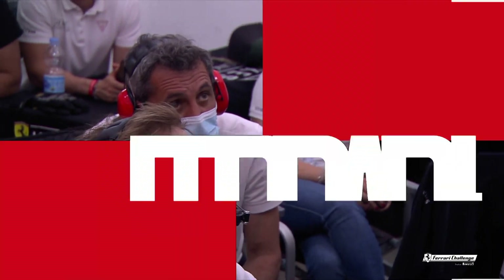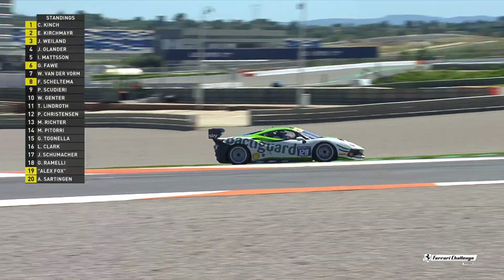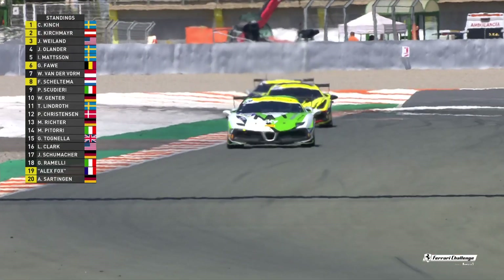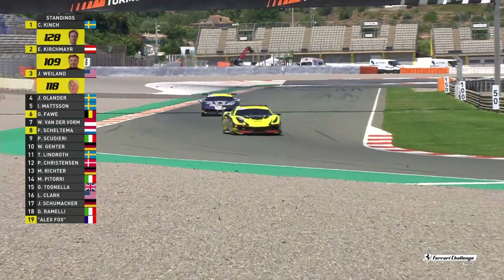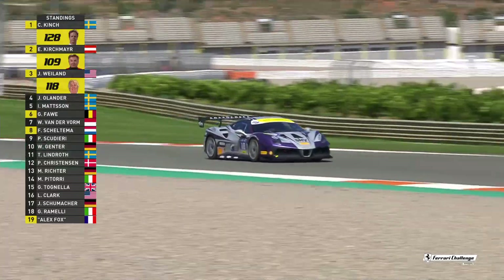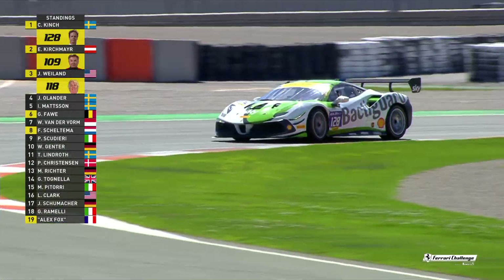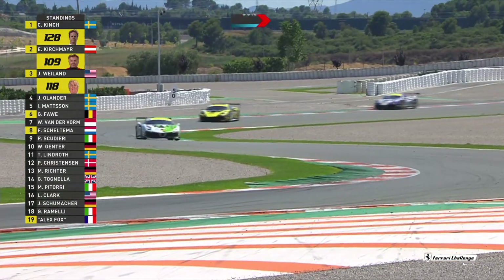Ernst Kirschmeier has just reduced the deficit to Christian Kinch to less than a second. If you want more drama, look no further than this battle. Ernst Kirschmeier is going to go. Christian Kinch, before he got his first win, said 'I have to beat Kirschmeier if I want to have it' — and he did there. Will he make it too? And if he does, he has to hold up Ernst Kirschmeier — and that would be richly deserved.